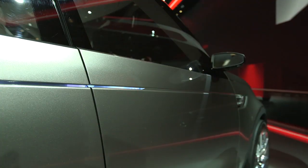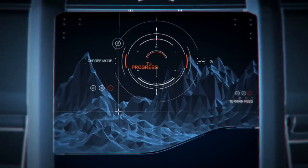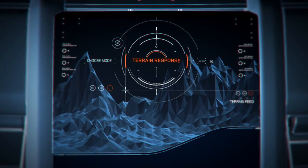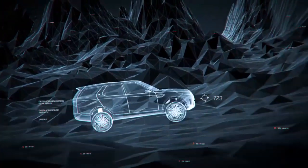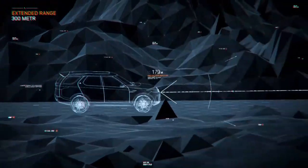The Land Rover Vision concept is also an extremely capable off-road vehicle. It features terrain response that not only analyzes the type of surface and terrain being traversed — snow, ice, mud — but it also anticipates upcoming terrain via laser terrain scanning and forward-facing camera sensors.